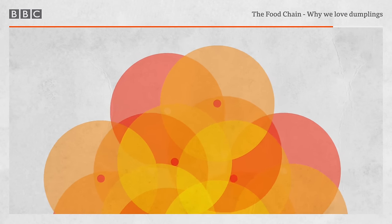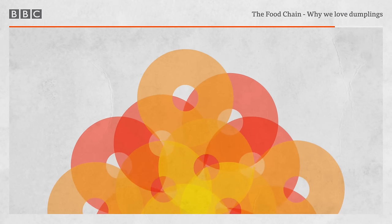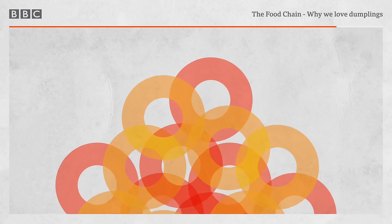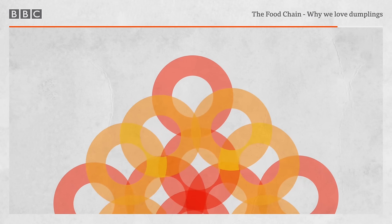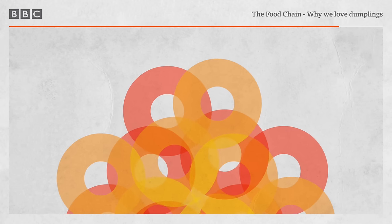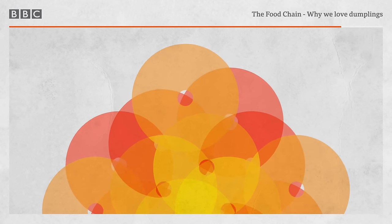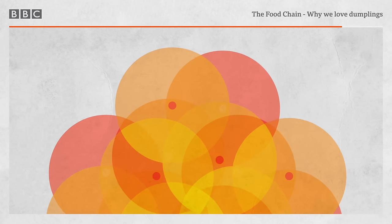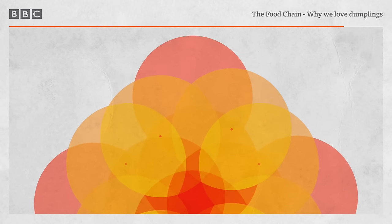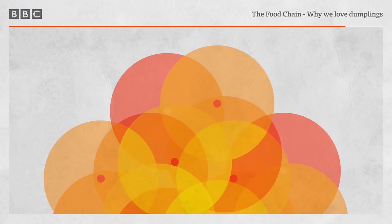Do you think we're at peak dumpling, or might we yet see more different types? I hope we see more. The fillings have changed for at least 2000 years, so there's just no end to innovation. Here in Taiwan I've seen corn inside dumplings, kimchi inside dumplings — a Korean touch — cheese inside dumplings. There are places in America where they put Philly cheesesteak in dumplings. It's an incredibly versatile medium. What's your favourite? Right now it's the xiaolongbao — the soup dumpling from Shanghai. The particular kind I like is made with crab roe. It's like a juice bomb in your mouth. I don't think I'll be able to eat enough dumplings before I die.